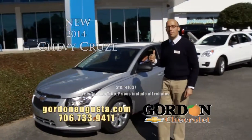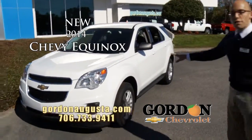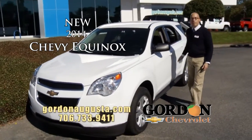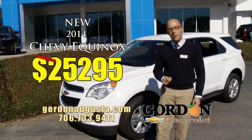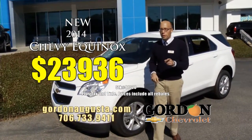Don't miss it. Last one coming up — 2014 Chevy Equinox. I talk about them all the time: 32 miles per gallon, biggest crossover in its class. The Equinox set the standard that others are still trying to follow. MSRP on this one $25,295, at Gordon Chevrolet $23,936 invoice price.